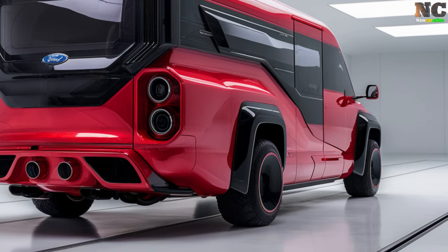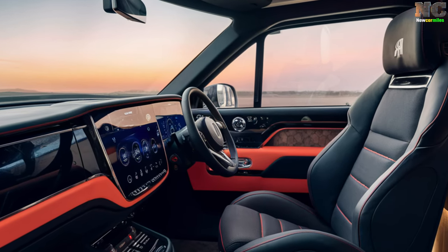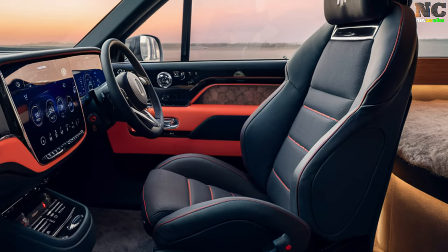Inside, the Ford Motorhome offers an expansive and luxurious cabin featuring high-quality leather seating, a fully equipped kitchen with modern appliances, and a plush bedroom with a queen-size bed. The living area includes a 55-inch OLED TV and full climate control, allowing travelers to relax in style and comfort.